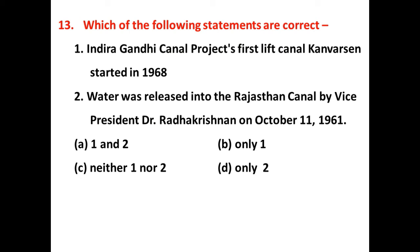Which of the following statements are correct? The answer is A — all statements are correct. The first canal was named after Kamarshen, the contemporary engineer of Bikaner princely states. Dr. Radhakrishnan, the Vice President of India, inaugurated the project and released water first into the Rajasthan Canal. Its construction work was started at a wide level and completed later on.